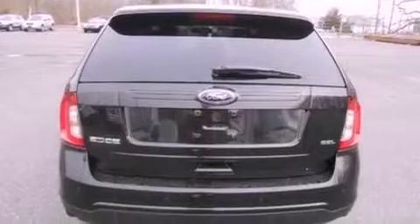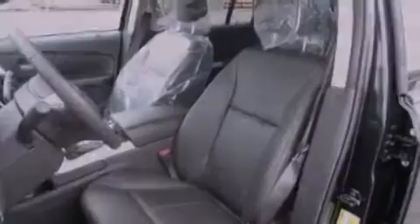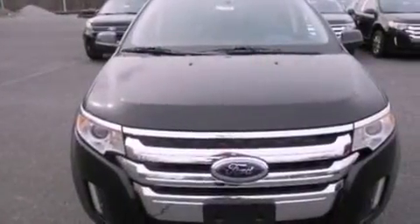The following features are also included: a power driver's seat, air conditioning, cruise control, a six-speaker audio system, a leather-wrapped steering wheel, an illuminated driver's side vanity mirror, roof rails, dusk-sensing headlights, heated side-view mirrors, and a rear spoiler.